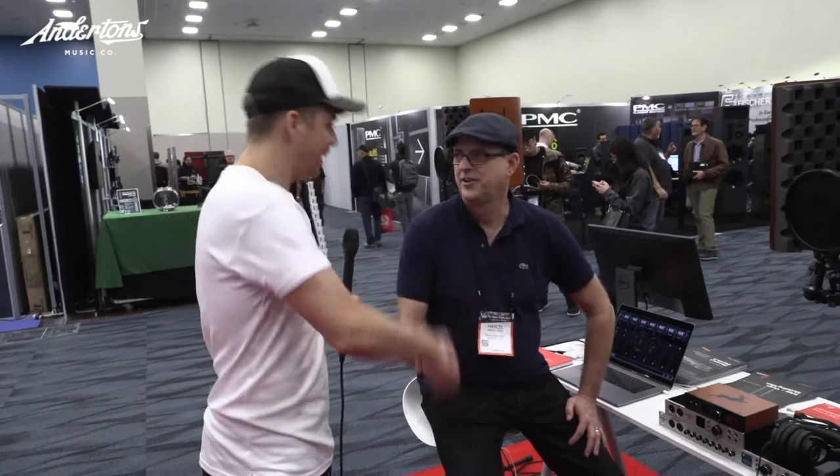Hello and welcome to NAMM 2018. My name is Jack and I'm here with Marcel. We're at the Antelope Audio booth and you've got some new stuff on your lovely table.